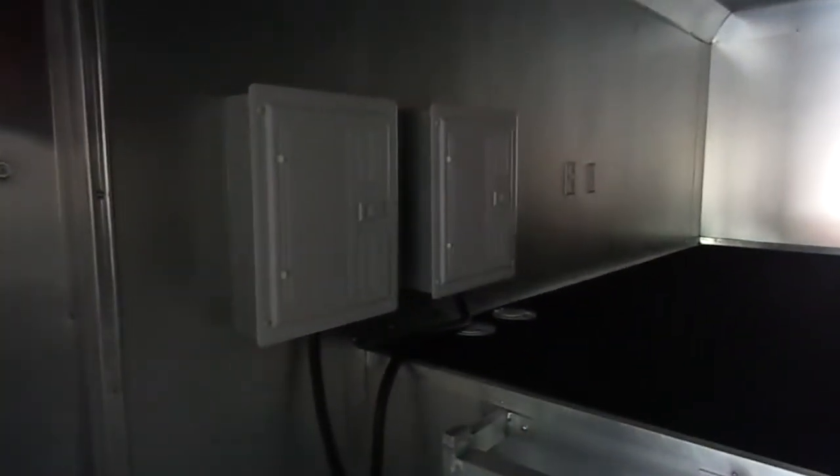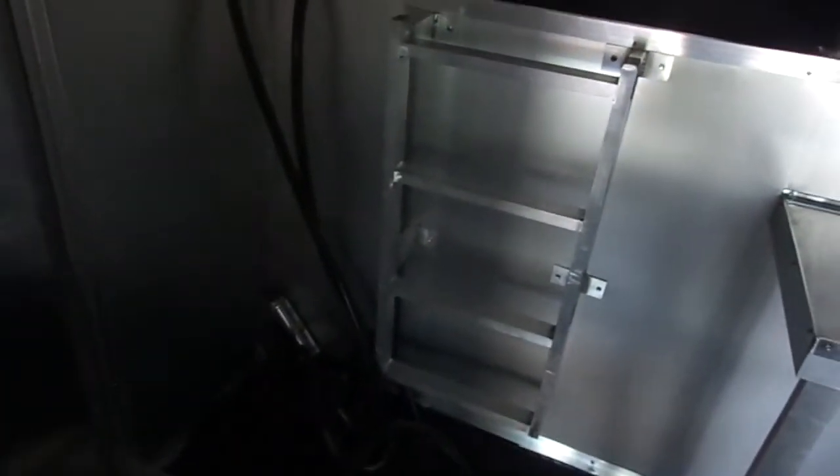We have two 100 amp electrical panels with power cords coming off both of them. We have a ladder for access to the upper area, which is perfect for either storage or sleeping, and has carpet for the floor covering.